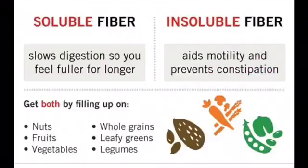Fiber, like I said, comes from a plant. So meat and eggs and all of those do not have fiber. Fiber only comes from plant sources. There are two types: insoluble fiber and soluble fiber.